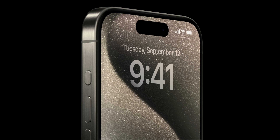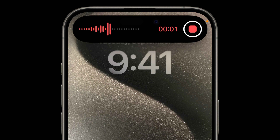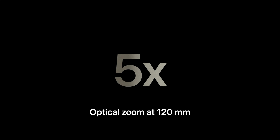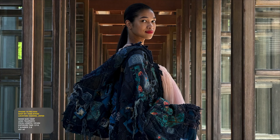We also get the action button, which replaces the ringer switch. When is the last time you ever turned your ringer on? For the majority of people, this will be a welcome change. If you still want to turn your ringer on and off, that option hasn't gone away, but for the rest of us we can now customize it to turn on a flashlight, start a new voice memo, or run a shortcut. This follows the Apple Watch Ultra and was a good move to give us the most flexibility with our devices.